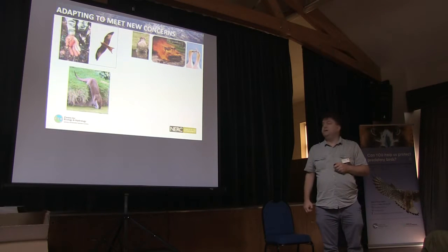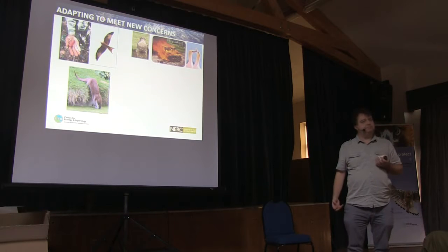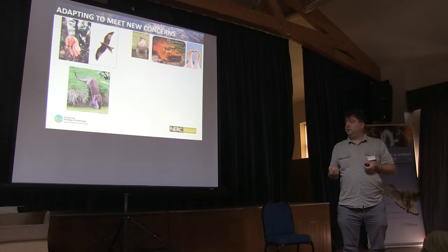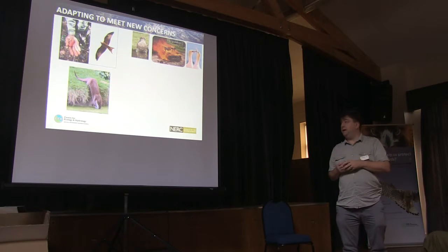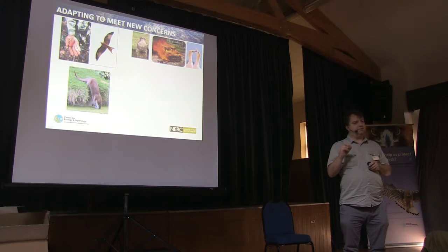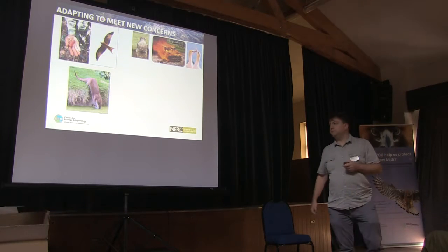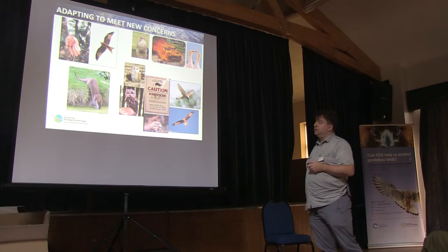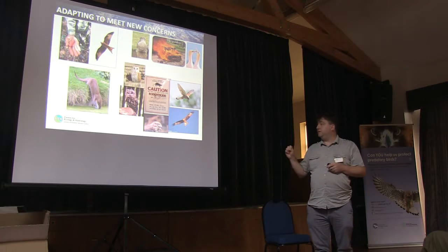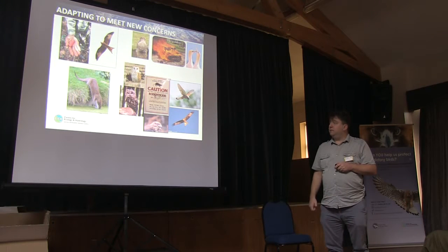We've also broadened our remit a little. As you'll notice, this isn't a raptor but it is a predator. What we've done is team up with the Cardiff University Otter Project — they get around 100 otters a year, retain tissues, and send sub-samples to the PBMS. We use the otter as our freshwater sentinel species. When we're looking at the otter, we think about what it's telling us about levels of contamination in fresh water. But one of the main focuses is rodenticides — anticoagulant rodenticides.